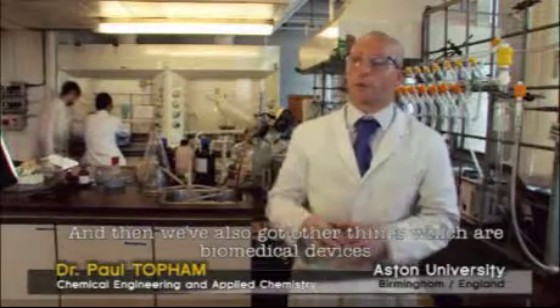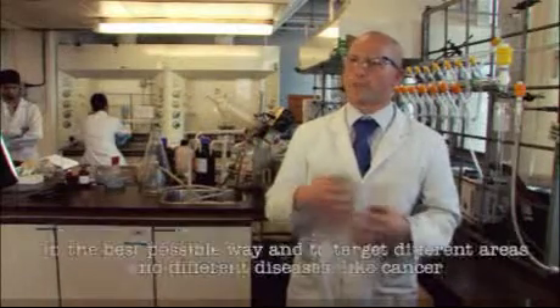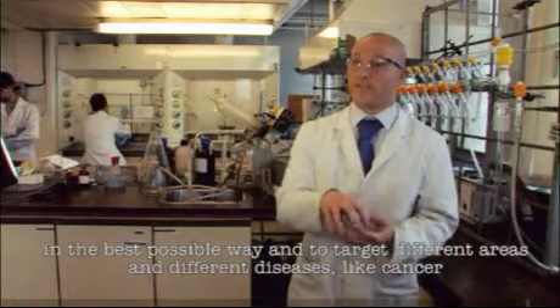We've also got biomedical devices — we're trying to look at how we can deliver drugs into the body in the best possible way, and to target different areas and different diseases like cancer.